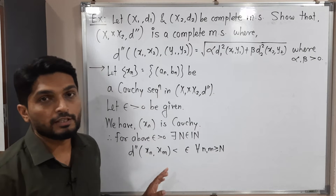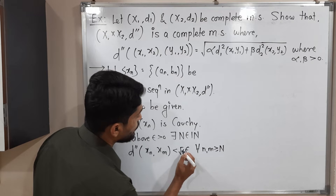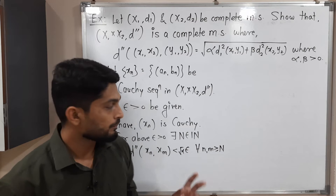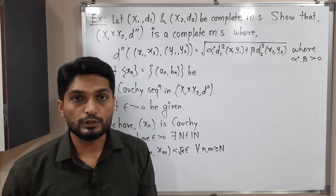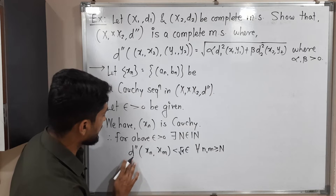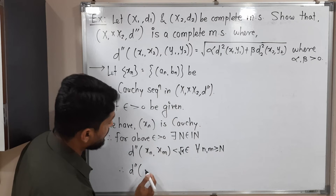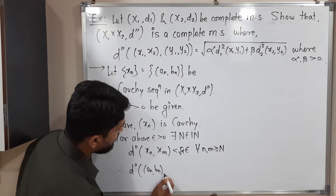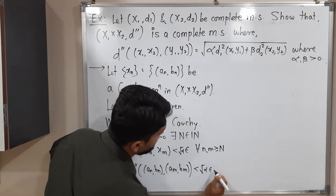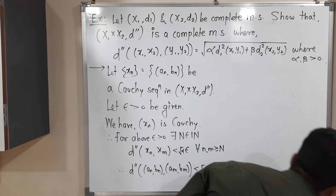We make a small adjustment: instead of epsilon we write √(α)·ε. Since α is a positive real number, √α is positive, so this is valid. Now we expand d double-dash(aₙ, bₙ), (aₘ, bₘ). By the definition of d double-dash, this equals √(α·d1²(aₙ, aₘ) + β·d2²(bₙ, bₘ)), and this is less than √α·ε.